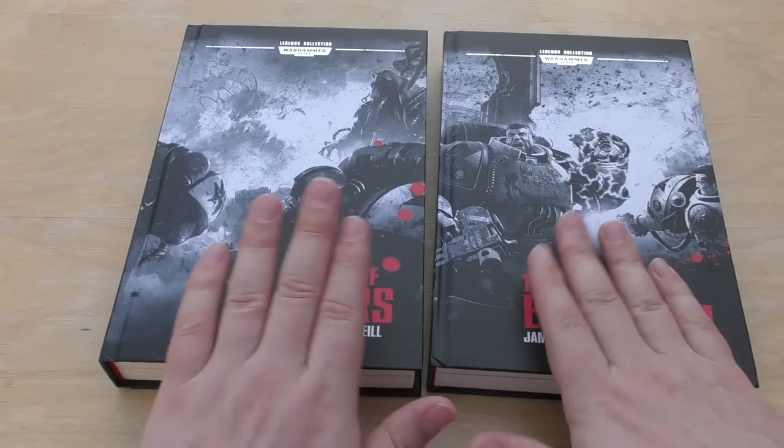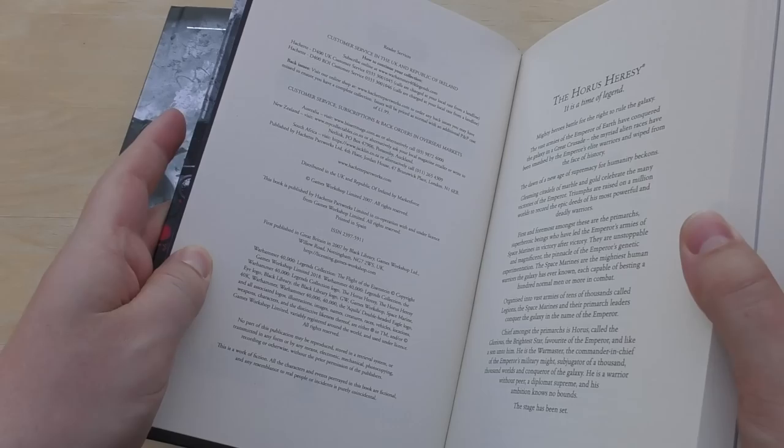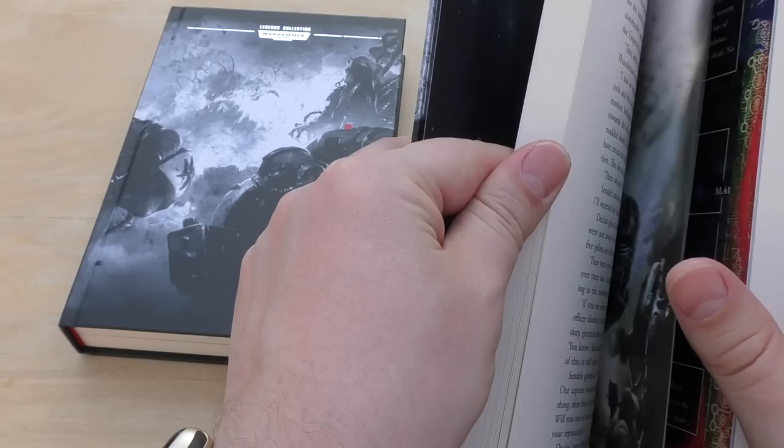They're both a similar sort of size. So this is Flight of the Eisenstein — I don't think I've got this book, I'm not quite sure. But this is number 58 and it was first published in 2007, so that's a good 11 years ago. It does say Horus Heresy there. It will run you at 309 pages, so a little bit smaller than Lords of Mars.